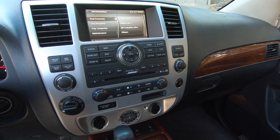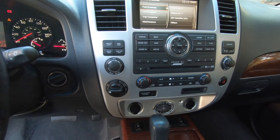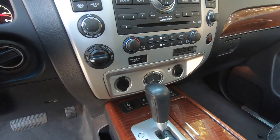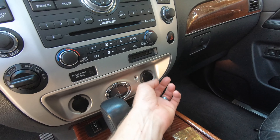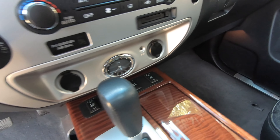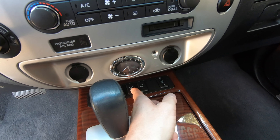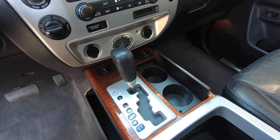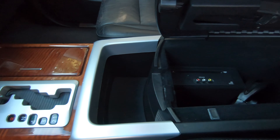We've also got dual zone climate control for driver and front passenger with heat and air conditioning, and an electronically controlled four-wheel drive shifter with a low range option. Down below there's an analog clock, 12-volt outlets on both driver and passenger sides, an auxiliary connection, and heated seats for driver and front passenger. We've also got a heated steering wheel, a tow mode button, and a traction control toggle, plus the gear shifter and cup holders.